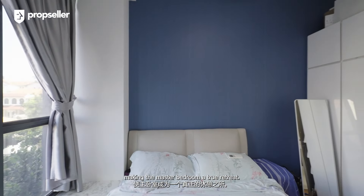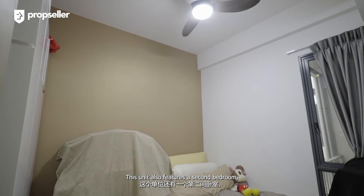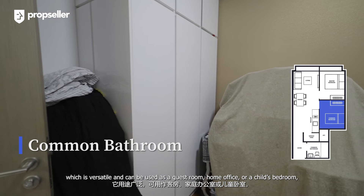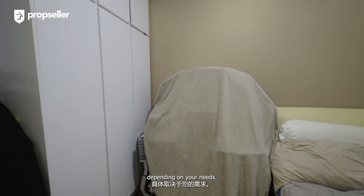This unit also features a second bedroom, which is versatile and can be used as a guest room, home office, or a child's bedroom, depending on your needs.